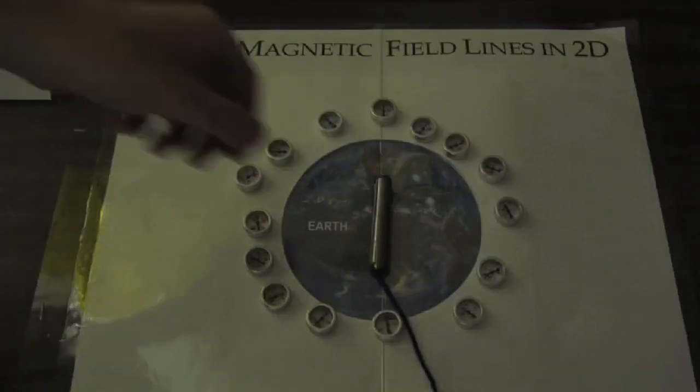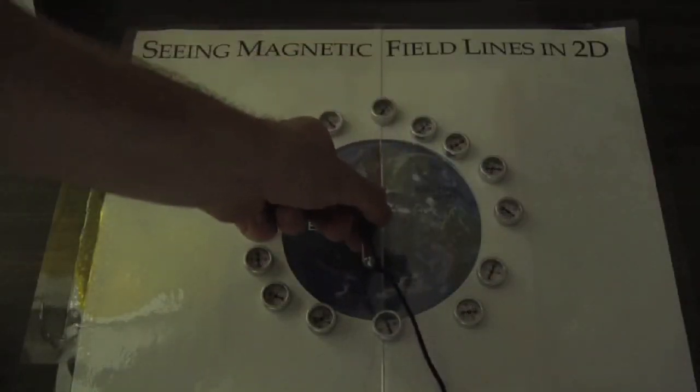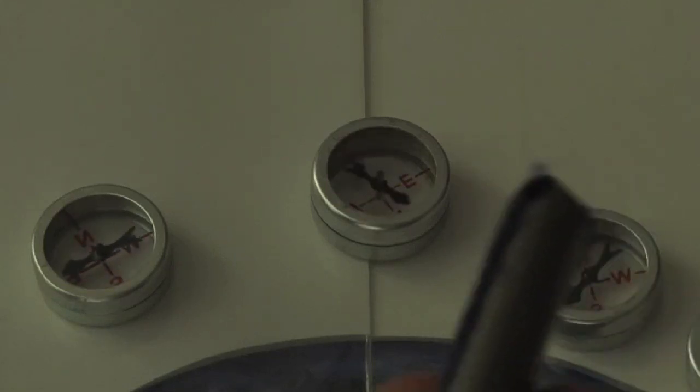The simplest way you can detect a magnetic field is with a compass. The compass needle is a tiny little magnet itself, and when there's another magnet nearby, it will react to it.